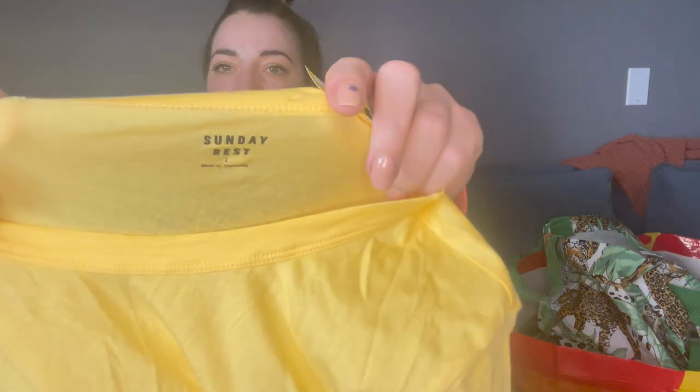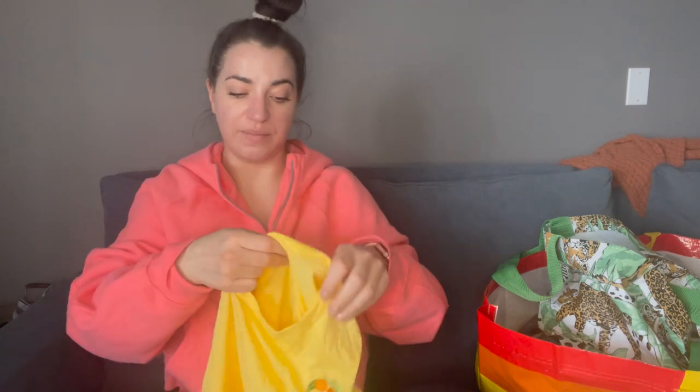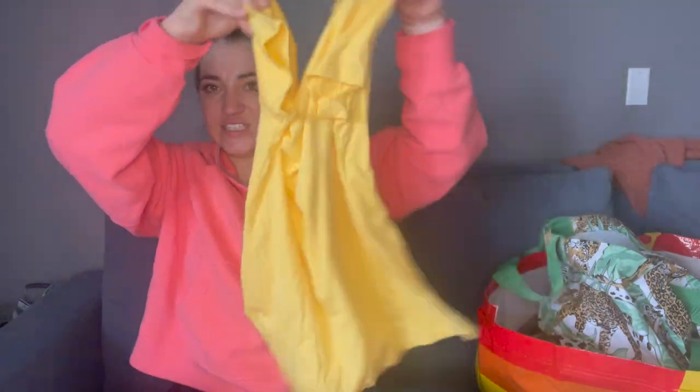This is Sunday Best, which is another Aritzia brand, and this is a large. Valley Village forgot to price this up because I've never found Aritzia for this little. It's got these cute little oranges on the front — it's just like a little basic tee, but very good for summer.